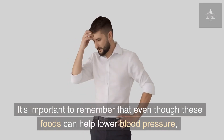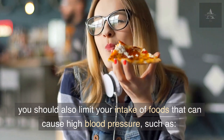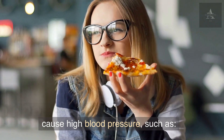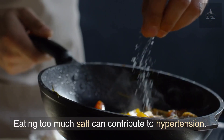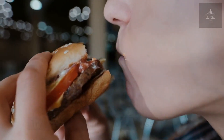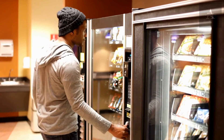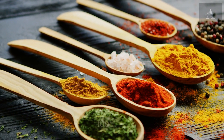It's important to remember that even though these foods can help lower blood pressure, you should also limit your intake of foods that can cause high blood pressure, such as salt. Eating too much salt can contribute to hypertension. Try to limit your intake of processed foods, which are often high in salt, and instead use herbs and spices to flavor your food.